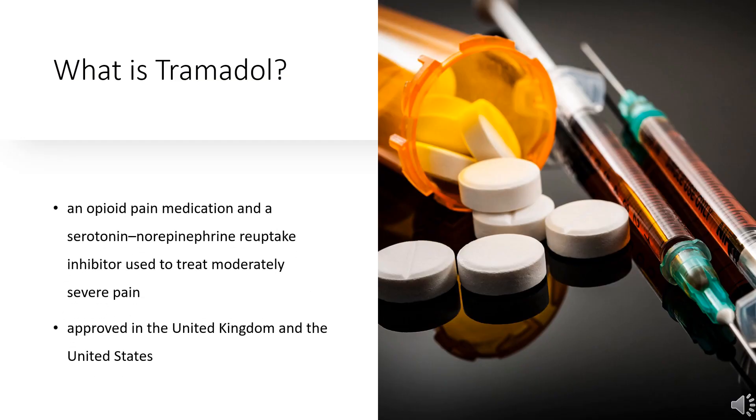What is Tramadol? Tramadol, sold under the brand name Ultram among others, is an opioid pain medication and a serotonin-norepinephrine reuptake inhibitor used to treat moderately severe pain. When taken by mouth in an immediate release formulation, the onset of pain relief usually begins within an hour. In the mid-1990s, it was approved in the United Kingdom and the United States. It is available as a generic medication and marketed under many brand names worldwide.